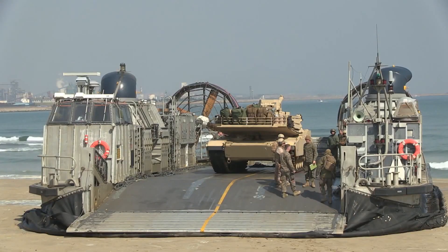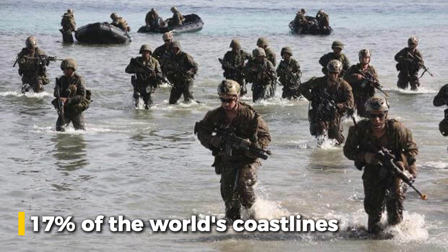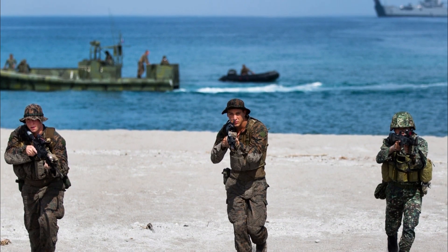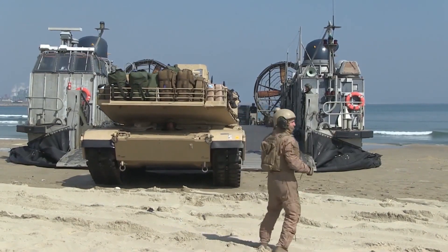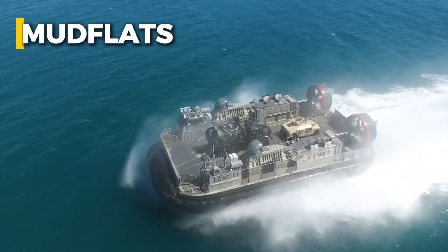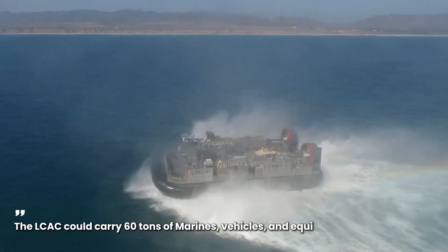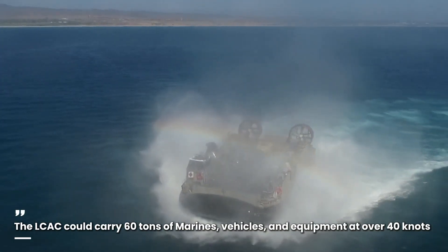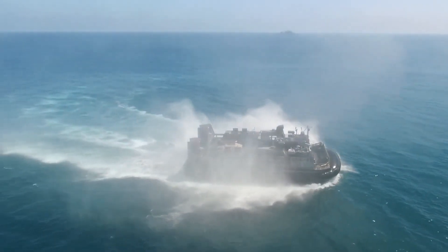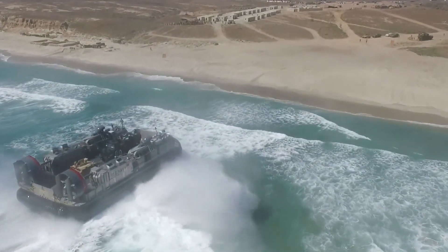Before the LCAC, Marines could only land on 17% of the world's coastlines — only sandy beaches with shallow water and no rocks or barriers. But the LCAC unlocked the other 80%. It could land on reefs, mudflats, ice, debris fields, and even mined shorelines. The LCAC could carry 60 tons of Marines, vehicles, and equipment at over 40 knots, hovering on a cushion of air, and could travel 200 nautical miles from ship to shore — farther than any landing craft in history.